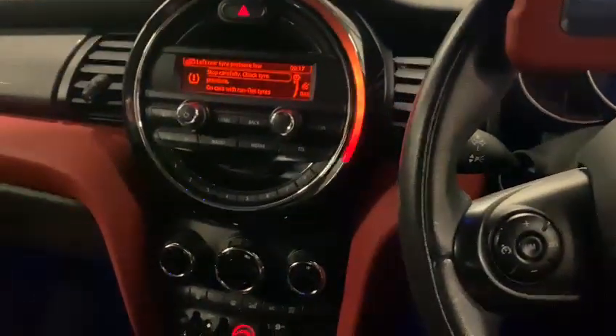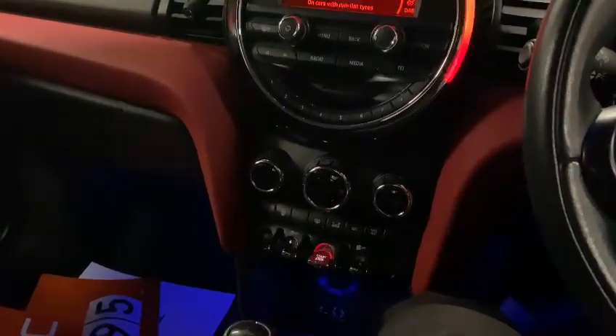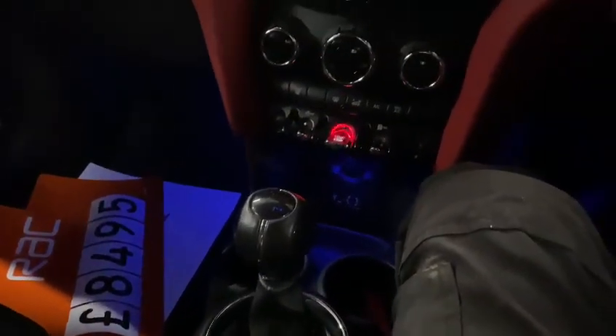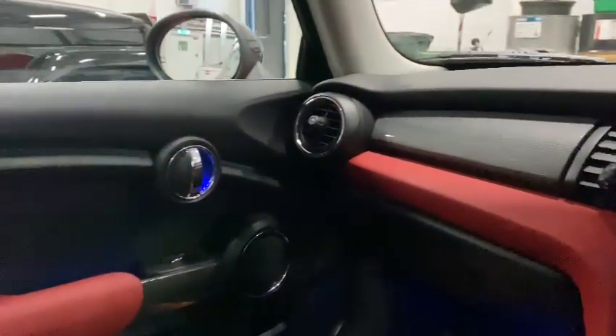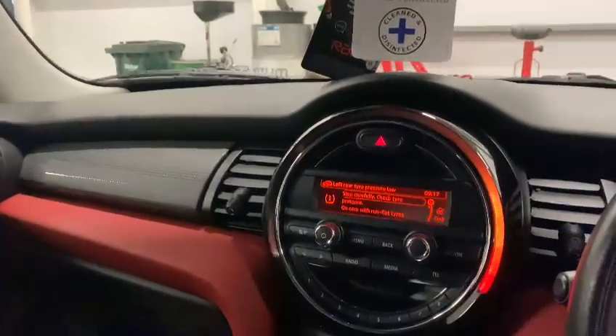The car itself is very nice. As you can see, it's got the push button stop-start system, it has the changeable mode, it's got aircon, and it genuinely is in a very good condition inside.